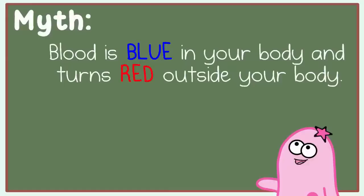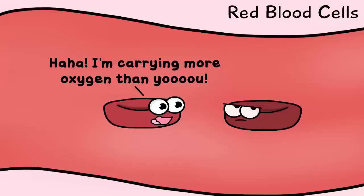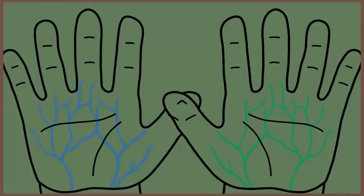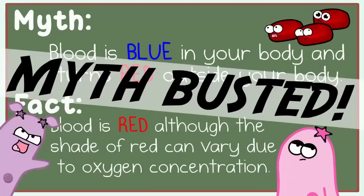Did you ever hear the rumor that your blood is blue and then turns red when it reaches oxygen? Well, that's not really true. Your blood is red — it's always red, even inside your body — though the shade of red can vary slightly due to the amount of oxygen present. Veins may appear blue or even green through the skin, but it's actually related to the wavelengths of light, so look that up.